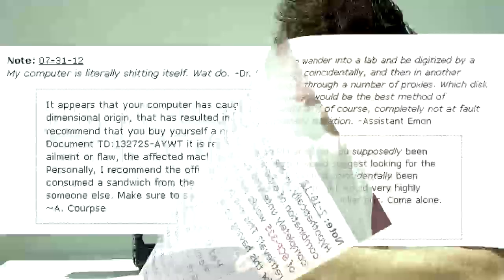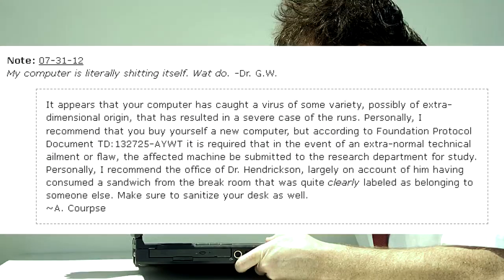My computer is literally shitting itself. What do? — Dr. G.W. It appears that your computer has caught a virus of some variety, possibly of extra-dimensional origin, that has resulted in a severe case of the runs. I recommend you buy yourself a new computer, but according to Foundation Protocol Document TD-132725-AYWT, in the event of an extra-normal technical ailment or flaw, the affected machine must be submitted to the research department for study. I recommend the office of Dr. Hendrickson, largely on account of him having consumed a sandwich from the break room clearly labeled as belonging to someone else. Make sure to sanitize your desk as well. — A-Corps